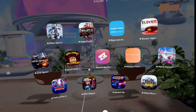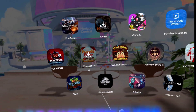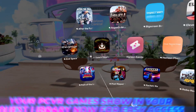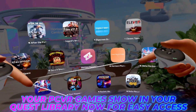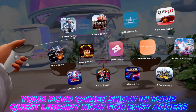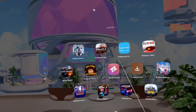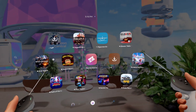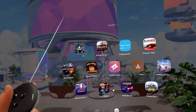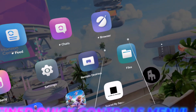I also have access to all of my PC VR applications as well, like Asgard's original, and I can launch straight into it from my Quest through wireless PC link. I believe this might've been added in V81, but I'm just so happy to see that you can have quicker access to PC VR on the Quest. That's all the changes in the library tab.